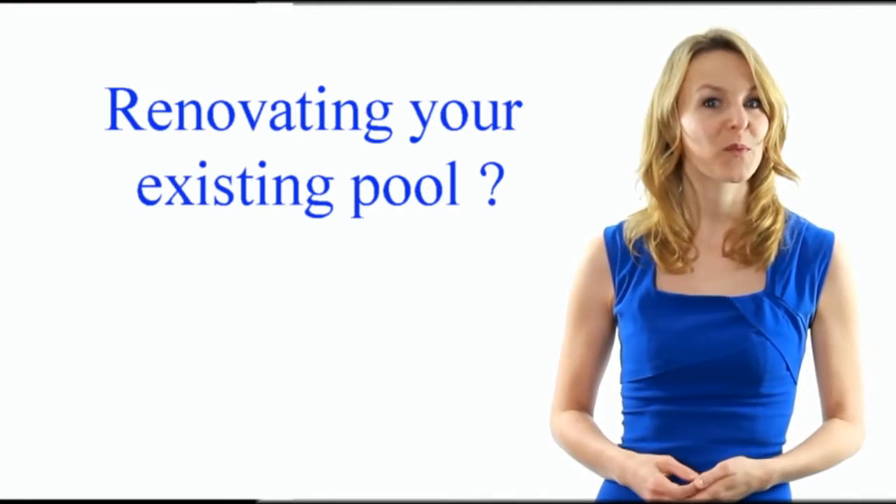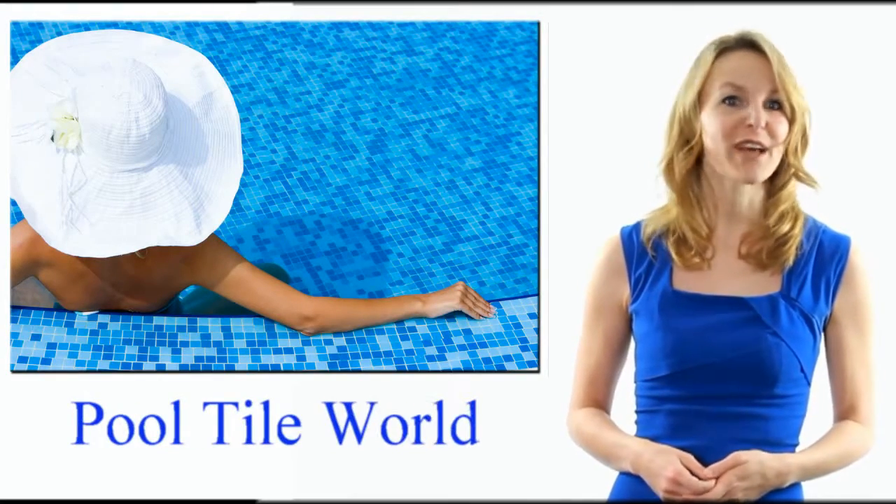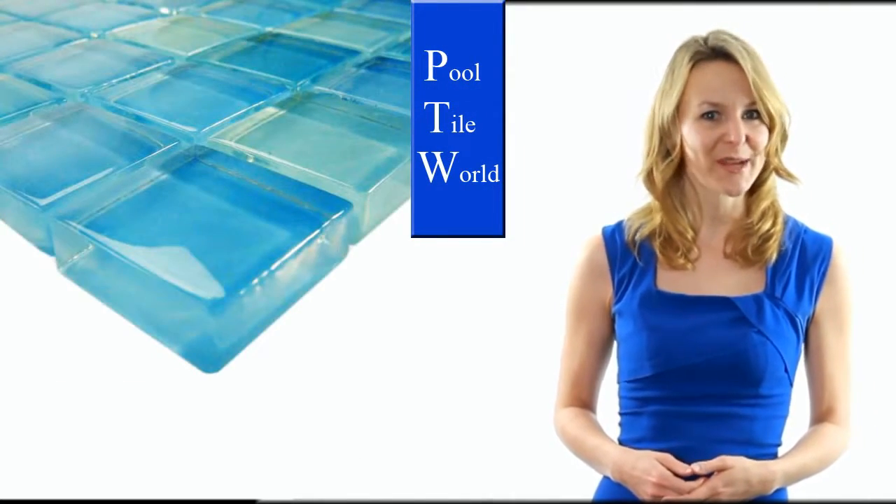Putting in a new swimming pool or renovating your existing one? Pool Tile World offers a fabulous collection of glass mosaic pool tile. We have a vast color palette to choose from, or create your own special mosaic blend.